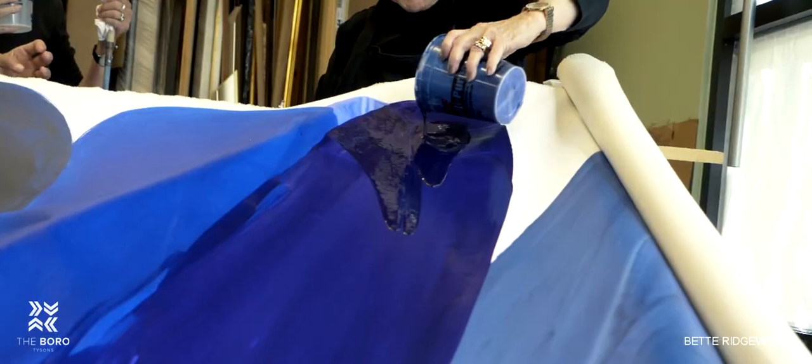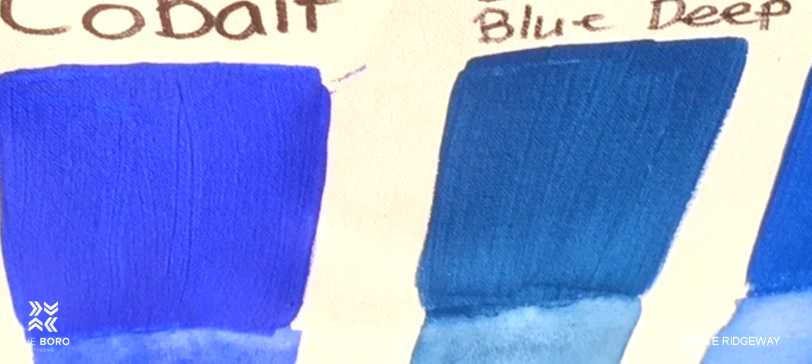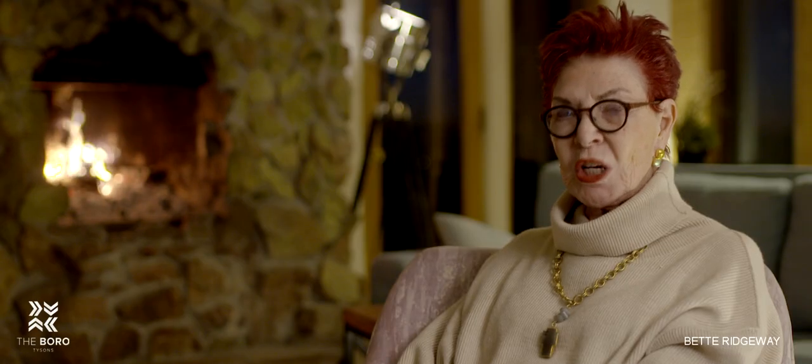We would begin mixing the colors and we'd run outside in the sunlight to double check, and put them on little test panels of canvas to be sure our colors are absolutely accurate.